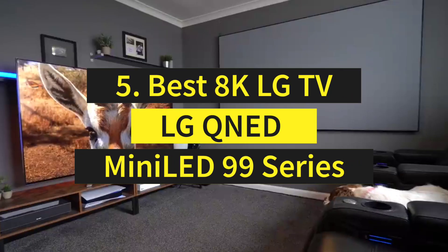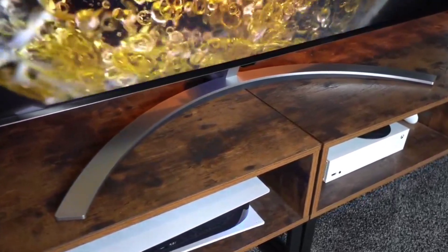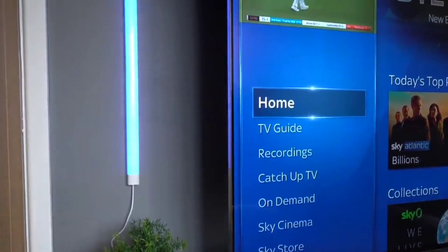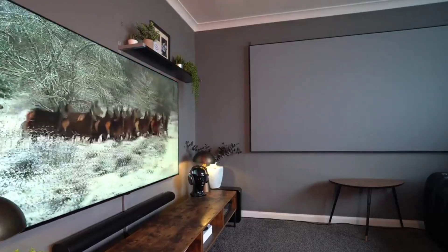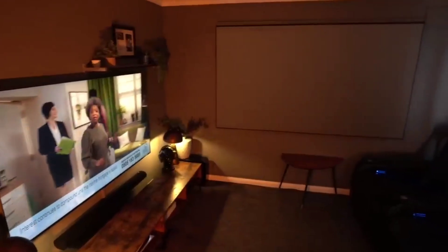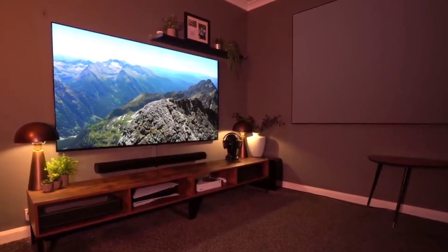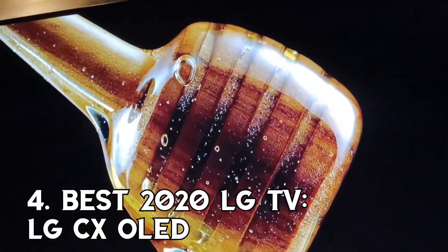Number 5 — Best 8K LG TV: LG QNED Mini LED 99 Series. This 8K TV boasts an awesome feature set, from mini LED backlight to the union of nanocell and QLED technologies. We were impressed by the brightness and great color accuracy, and the screen size options are ideal for the higher resolution. webOS 6.0 offers the best smart features available for LG TVs, and 8K upscaling allows 4K and even 1080p content to be enjoyed on the ultra HD screen. However, it's still a tough sell largely because 8K content is essentially non-existent, and sluggish controls or inconsistencies in upscaling quality give us pause.